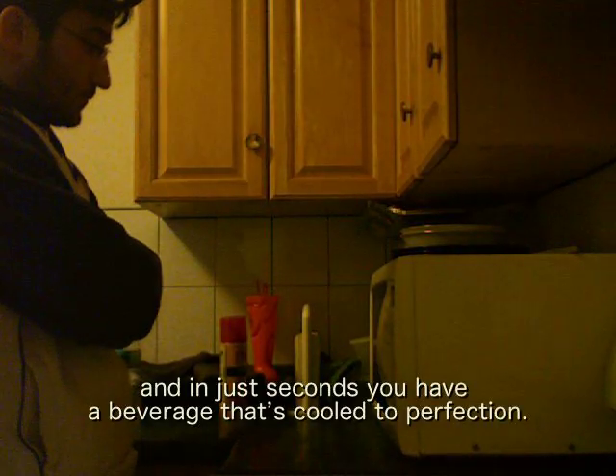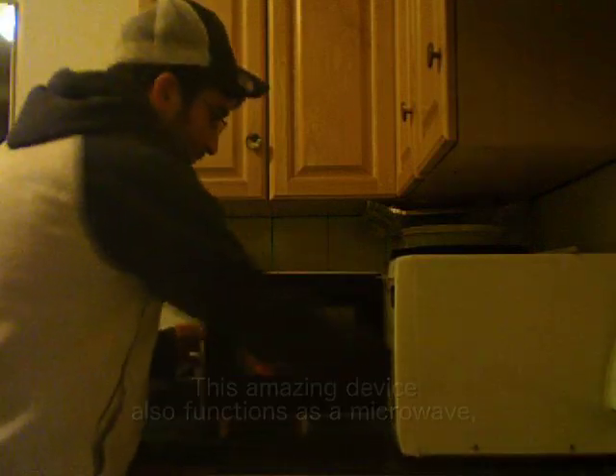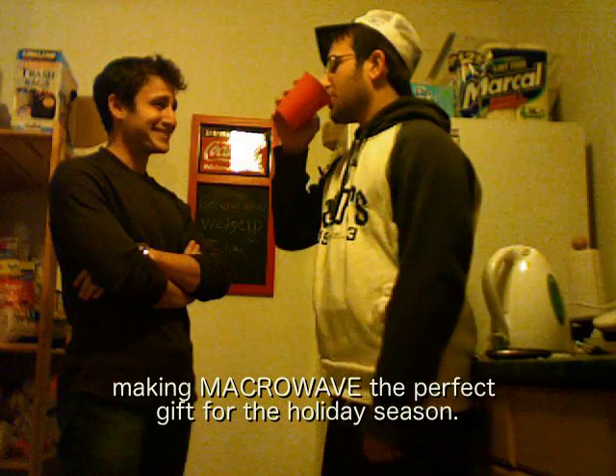Enter the amount of time you want it to cool, and in just seconds you have a beverage that's cool to perfection. This amazing device also functions as a microwave, making macrowave the perfect gift for the holiday season.